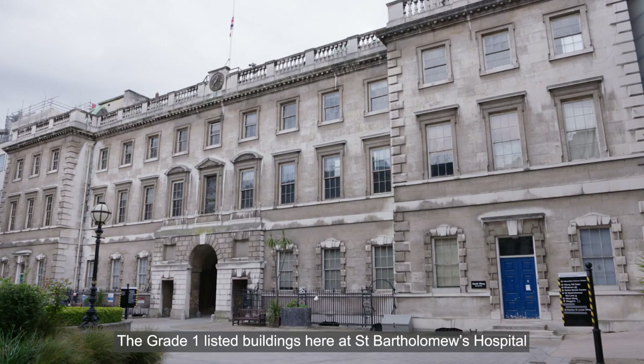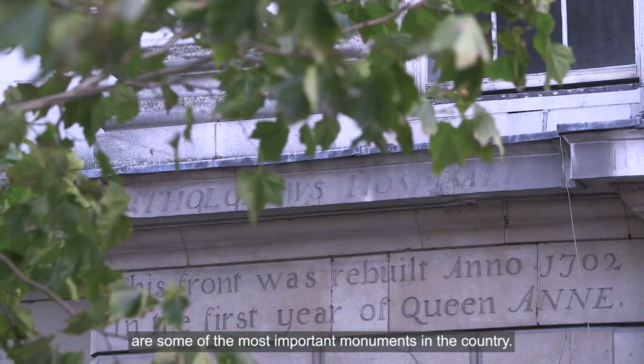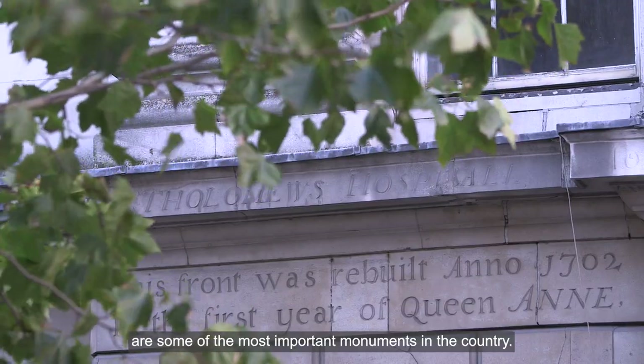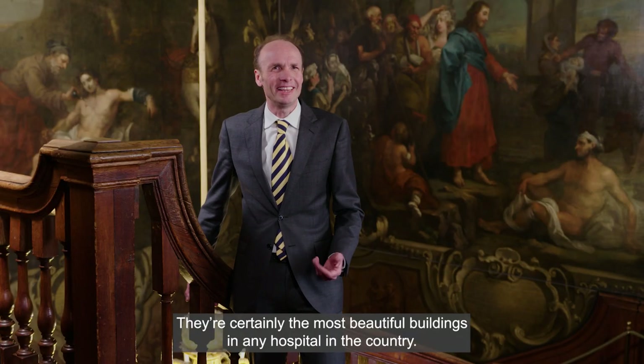The Grade 1 listed buildings here at St Bartholomew's Hospital, which includes the North Wing and the Henry VIII Gates House, are some of the most important monuments in the country. They're certainly the most beautiful buildings in any hospital in the country.